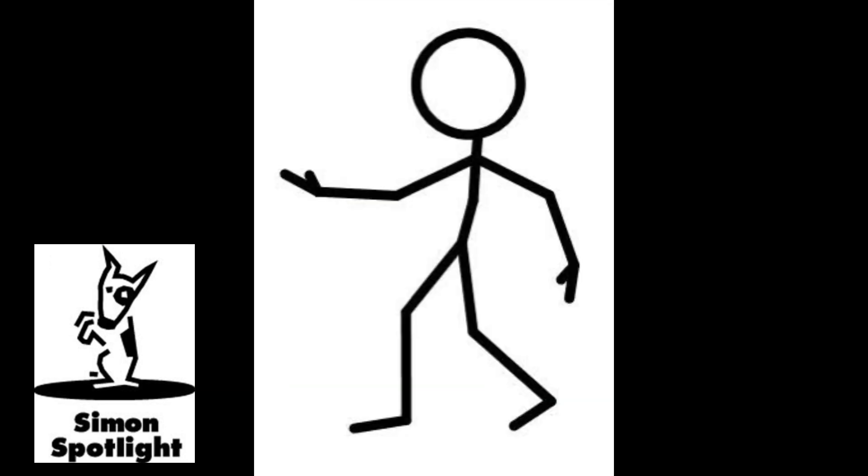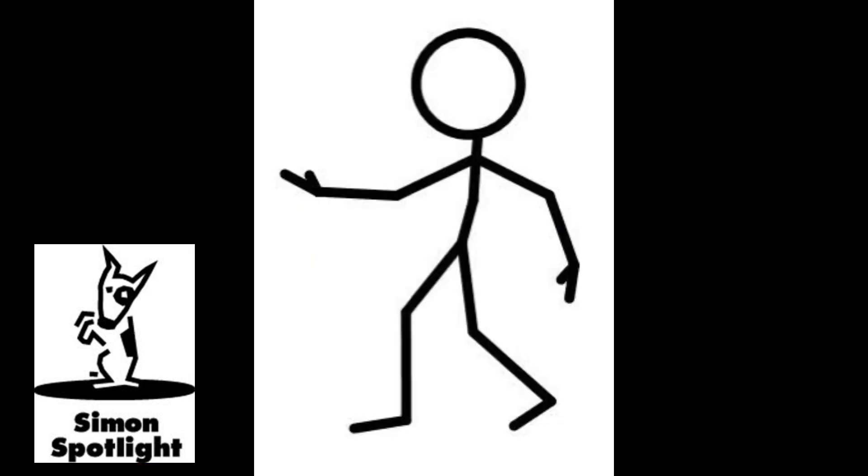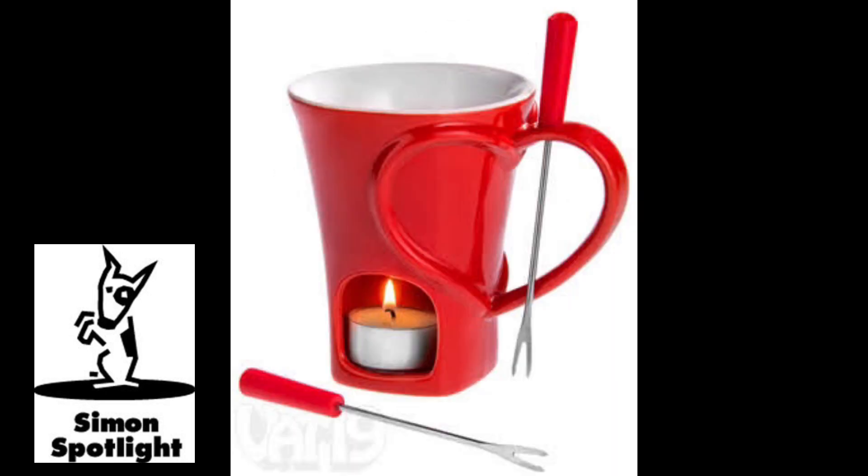Now it's time for the big money bonus round, where our players will be forced to use another person's arms while they attempt to guide them towards a successful break. This looks yummy — I can't wait to get my hands all over this. It's the Vat19 Sweetheart Fondue Mug full of messy chocolate. It smells delicious, though.